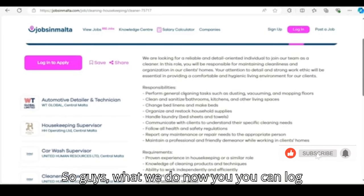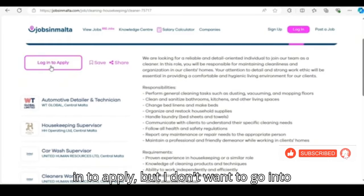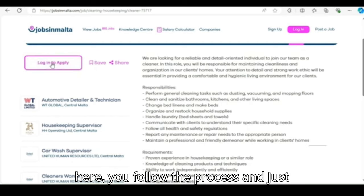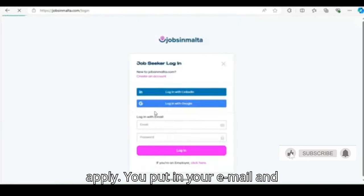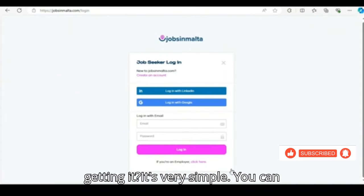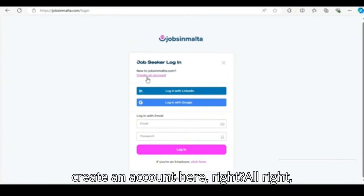You can log in to apply. You click here, follow the process, and just apply. You put your email and password and apply. It's very simple — you can create an account here.